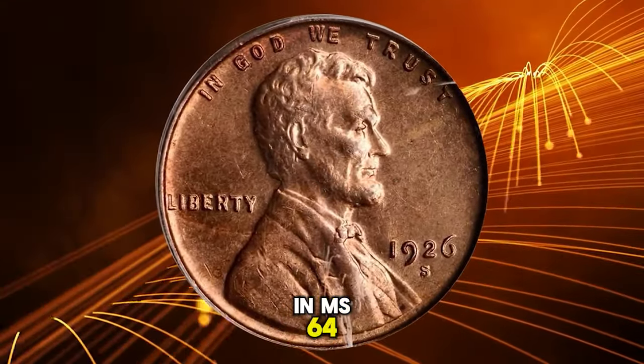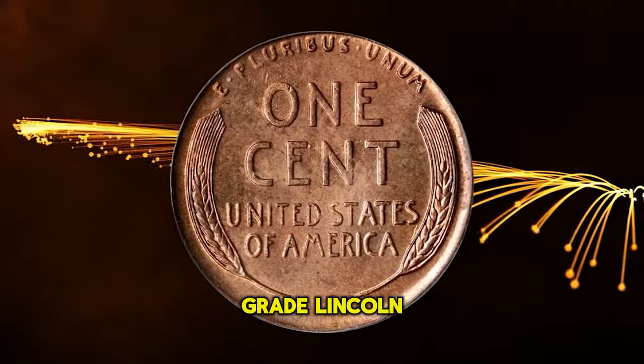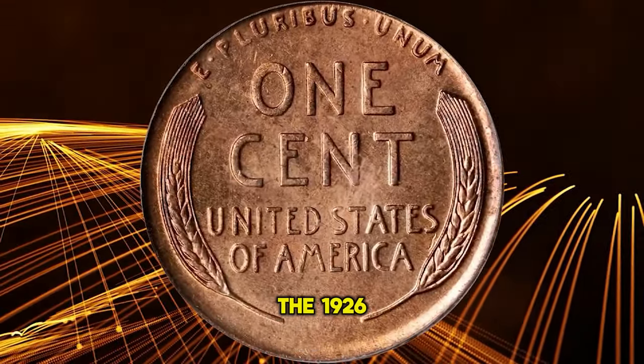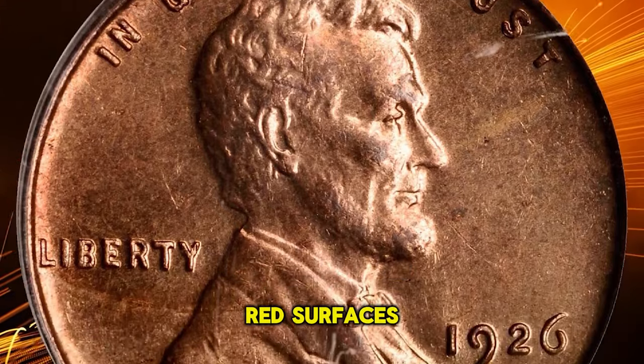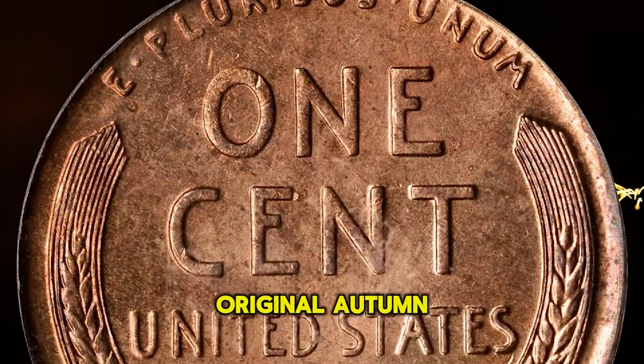1926-S Lincoln Cent in MS64 Red condition. A key issue to completion of a high-grade Lincoln cent collection, the 1926-S is seldom offered with full red surfaces. This is just such a near gem, however, with both sides displaying original autumn orange color.